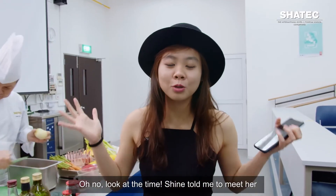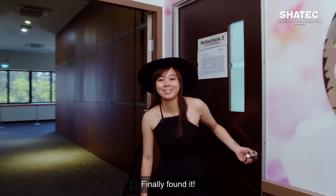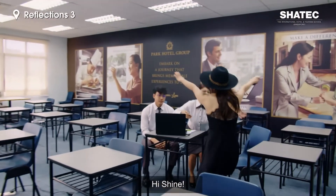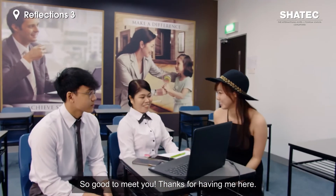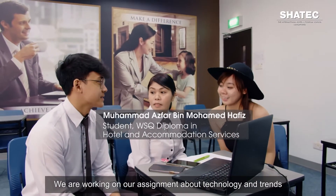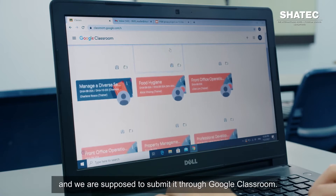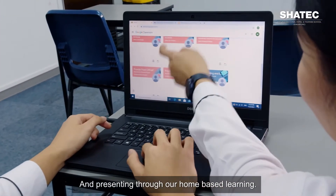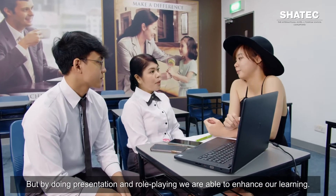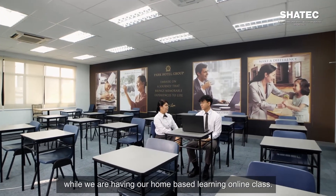Oh no, look at the time — Shine told me to meet her at Reflection Street. Finally found it. Hi Shine, so good to meet you. Thanks for having me here. Is this ASFA you've been talking about? We're working on our assignment about technology and trends in the hospitality industry. We're doing a presentation slide and submitting it through Google Classroom, then presenting through our home-based learning. It's not all just classroom classes — by doing presentations and role-playing we are able to enhance our learning, giving positive effects to us as students. That keeps us motivated during our home-based learning online class.